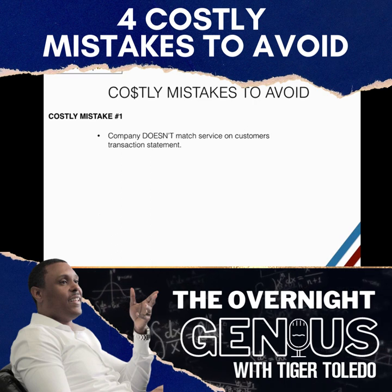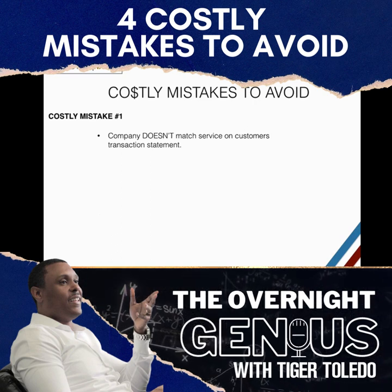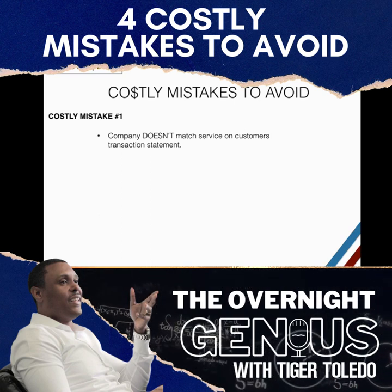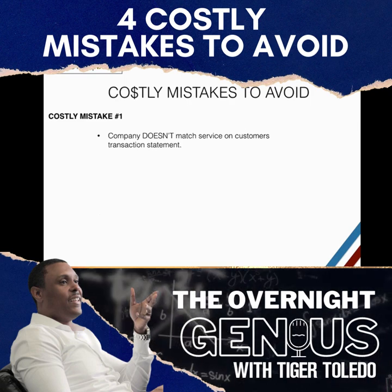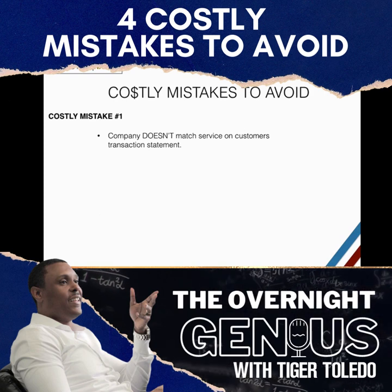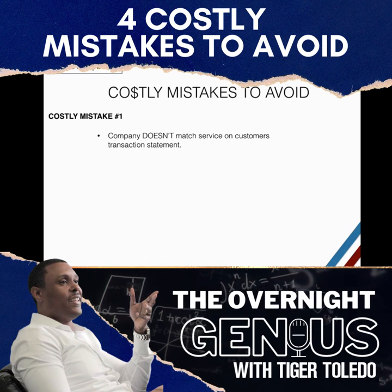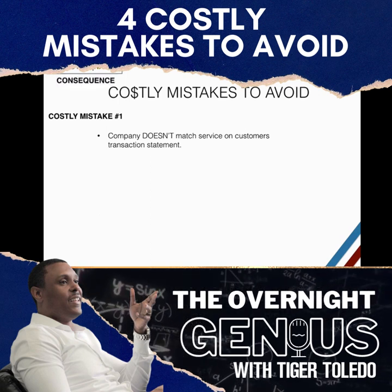When the client saw that the transaction said 'Gullyware Systems' on their bank or credit card statement, they immediately called their bank or financial institution and had them reverse the charges. In turn, they got their money back and I had no money for that transaction.